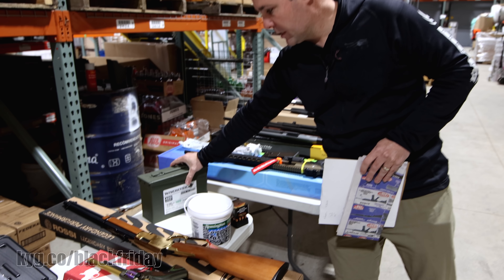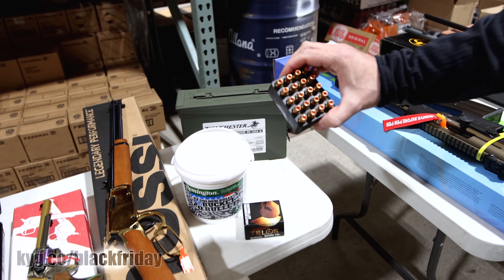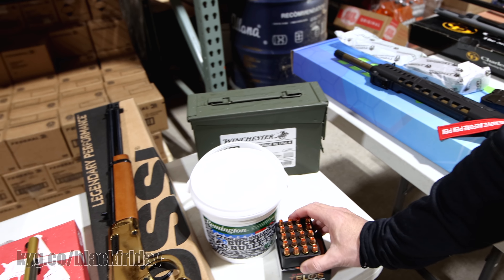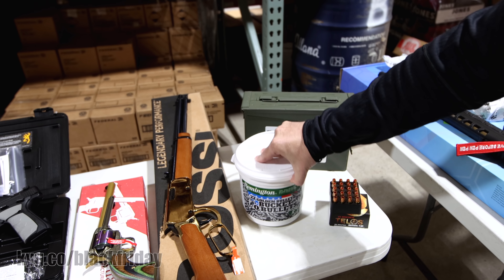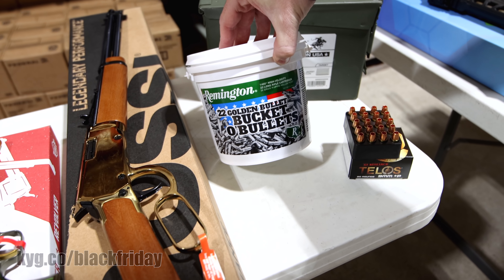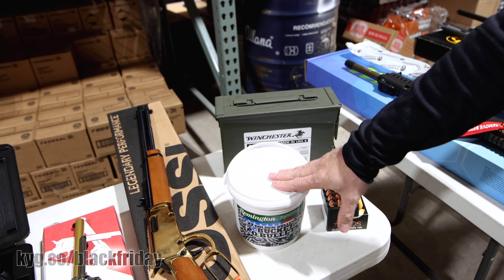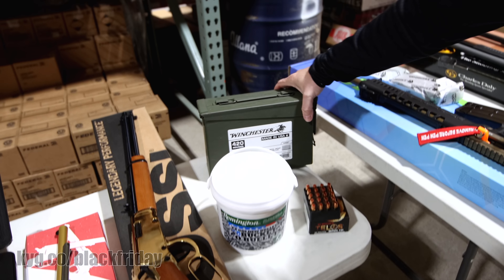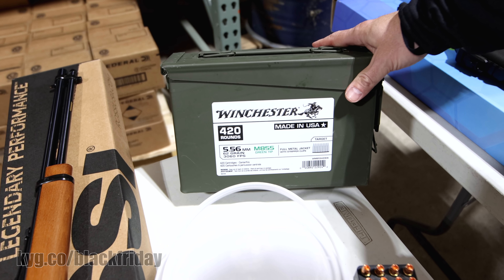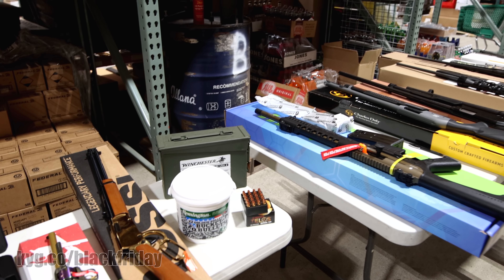Ammunition. We've talked about it in previous emails — ammunition is extremely difficult to come by. We have some G2 Research Telos 9mm, plus P copper, solid copper bullets, $14.87. For 22, we never have enough — this is 1,400 rounds, the Remington bucket of bullets, $97.34. We will sell out of these in the first day, so if you don't make it by Friday, more than likely these will be gone. Winchester 5.56 — 420 rounds, the green tip steel penetrator style rounds on stripper clips, $299.99.